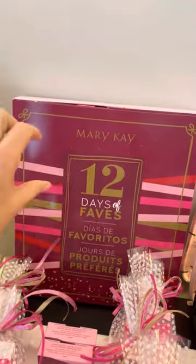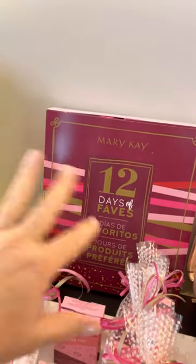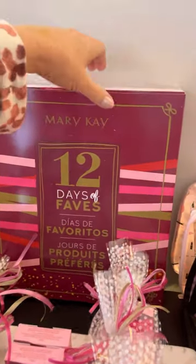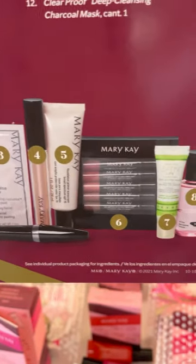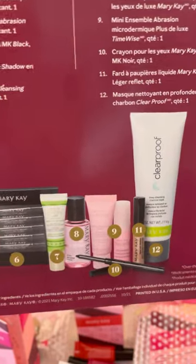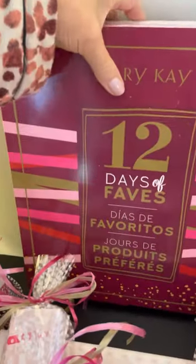It's like an advent calendar — it has 12 little boxes inside. You open up the little doors and the little drawers, and there's boxes of product in there. It's all wonderful. It's all of this product inside — a really good regular line, some travel size, some full-size product. That's a $117 value for $99.